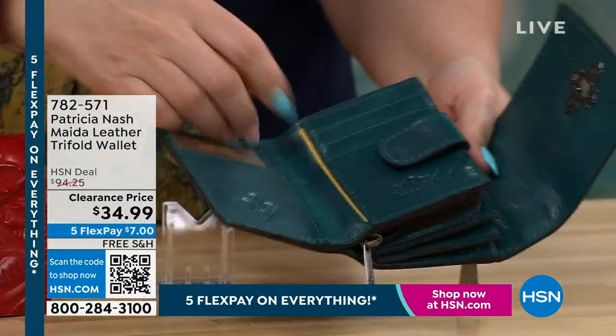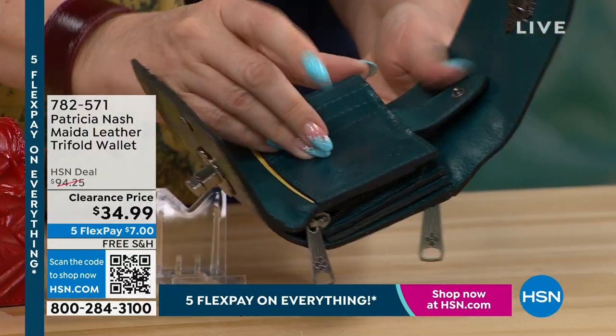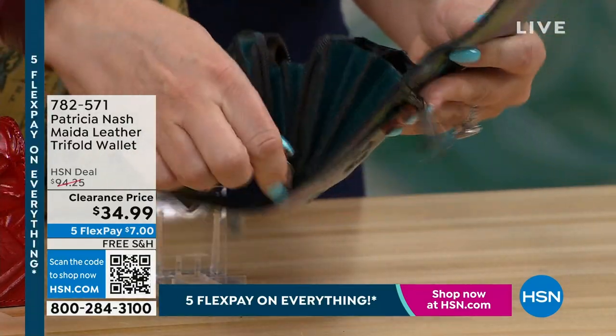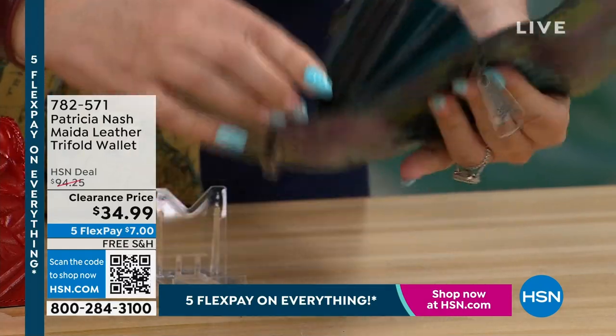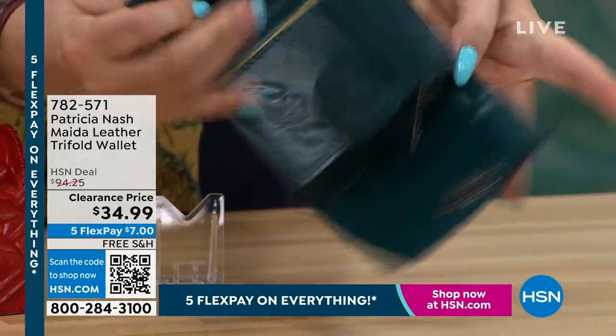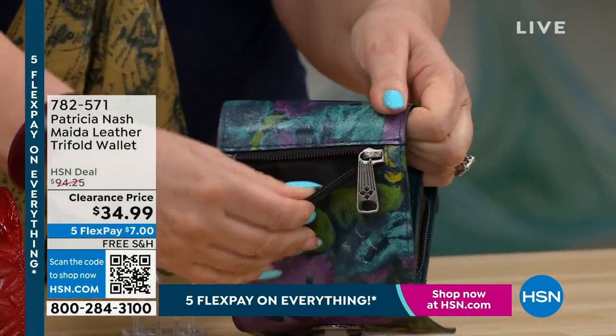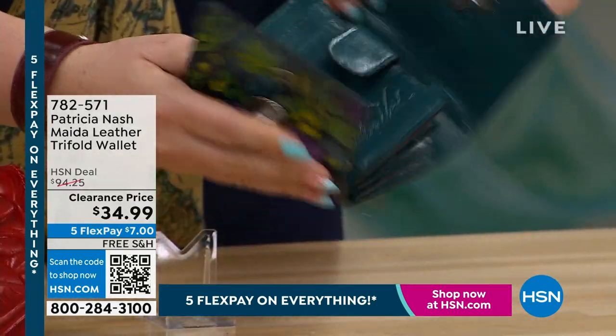There's a place for your credit cards, your driver's license, even zippered compartments, security zippered compartments. Look at this — this is amazing. In the back, there's another zipper. I want to just show you all the compartments. Look at that. Is that not amazing?